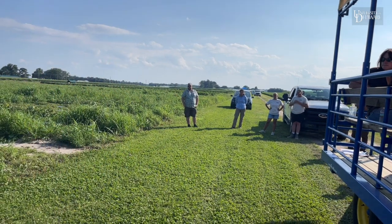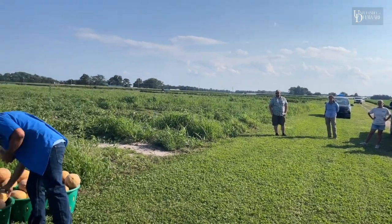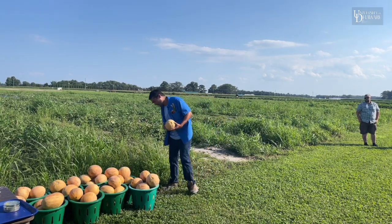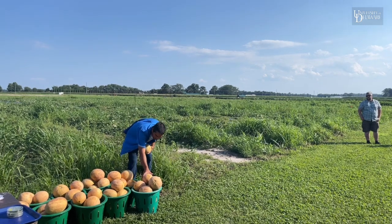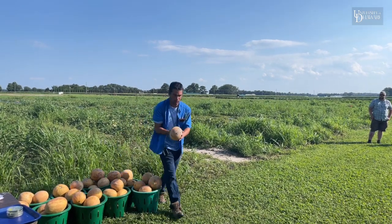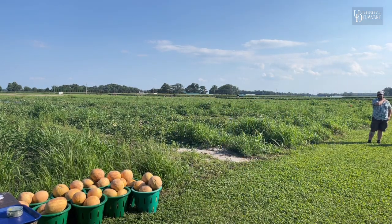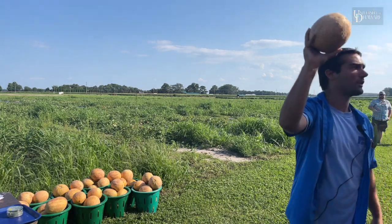One of the other minor issues we do run into — when we were picking these the other day we had a wireworm come up through the plastic and poke a hole in our cantaloupe. And I'm afraid there's not a whole lot we can do about that.